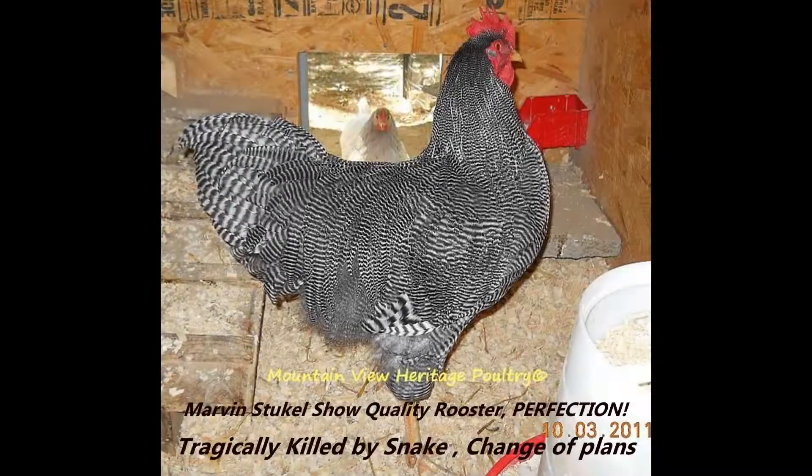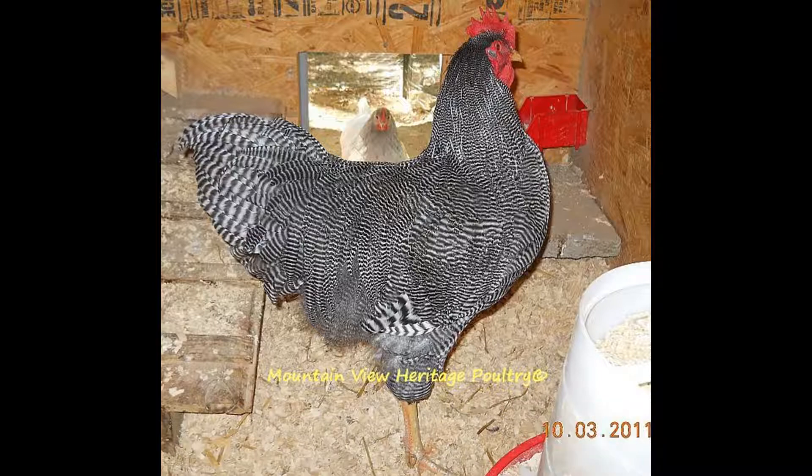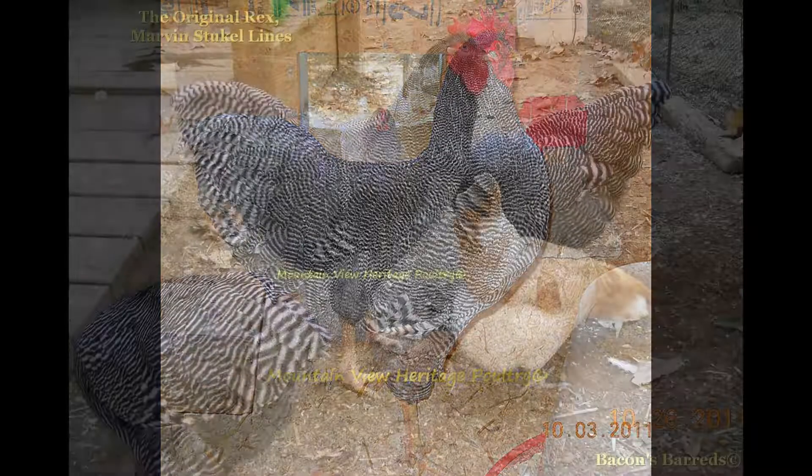Though I have owned both hatchery and valuable show-quality barred rock lines, through a series of unfortunate incidents I was forced at one point to use a breeding male to continue my lines who possessed only one barring gene. The sire was my Delaware rooster over a show-quality Marvin Stuckel barred hen.